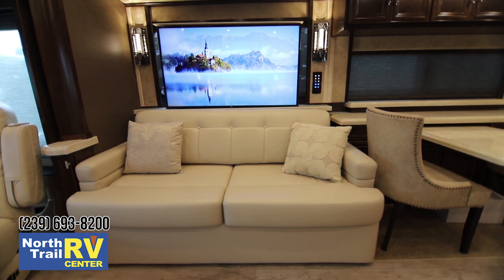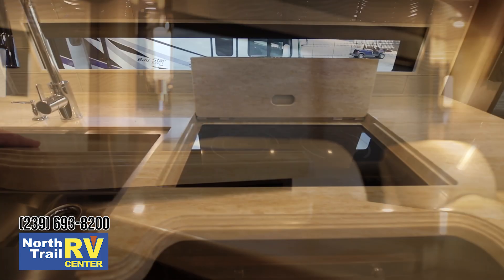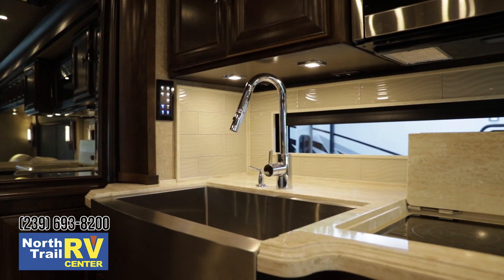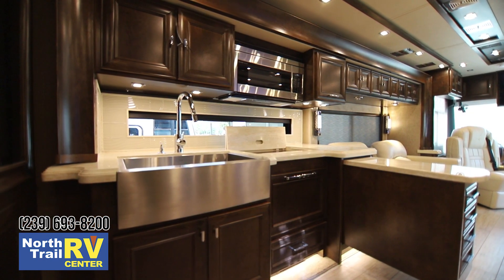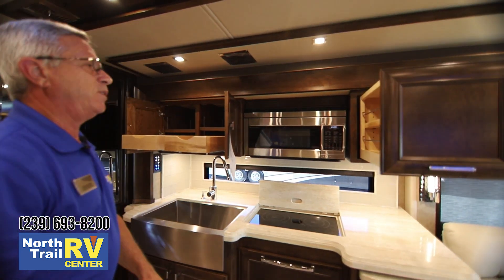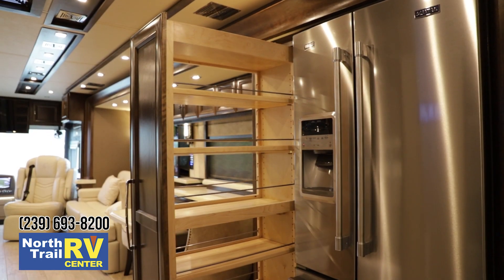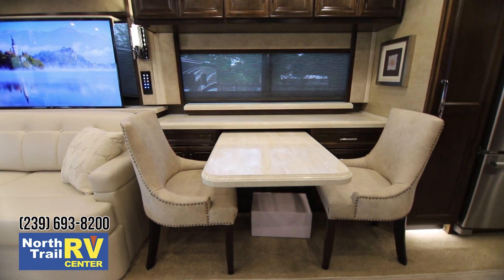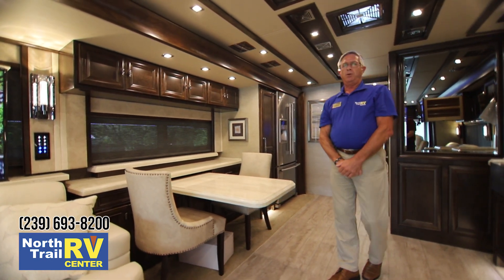Plush, easy-to-maintain fabrics. What a galley — extendable galley island, recessed inductive cooktop. In addition to the farmhouse stainless steel sink, you've got a beautiful window framed out in solid surface. Cabinets are designed with the end user in mind, with ample storage throughout. Some minor revisions were made for 2019, and you've got a gigantic pantry adjacent to the residential refrigerator with adjustable shelves.